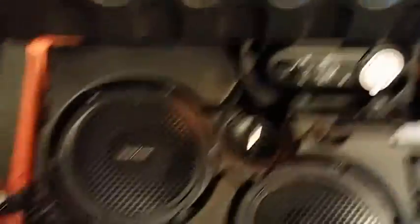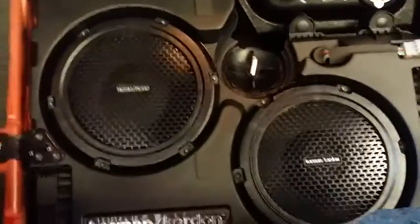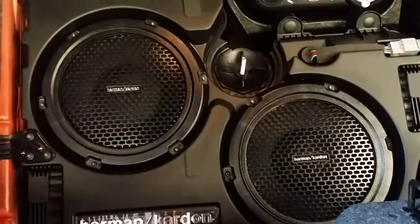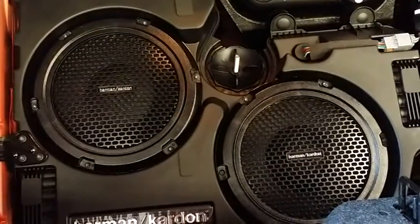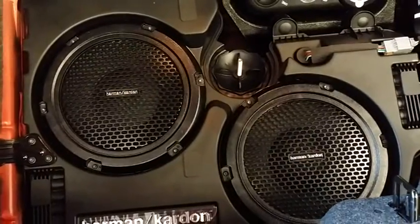You guys want some thump? Check this out — dual subs in the back end. This is the very same thing that I have in my personal vehicle. Let me tell you, I do have to crank the low end down, because it will vibrate you right out of your chair. Not a bad feature.